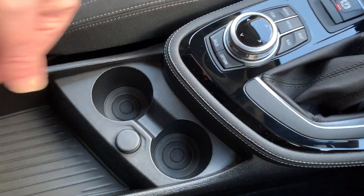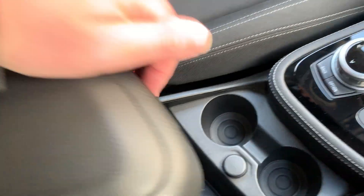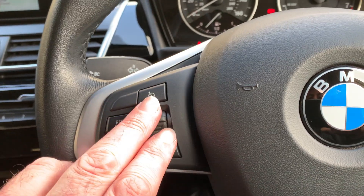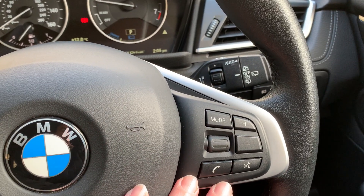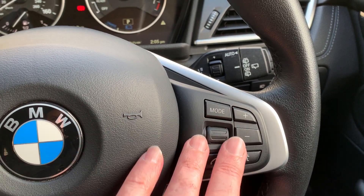In the middle you've got a couple of drinks holders, a 12-volt supply, extra storage with a USB port, and storage in the armrest as well — lots and lots of storage capacity. You've got cruise control and speed limit on this side of the steering wheel, voice activation, and you control your Bluetooth, radio channels, and volume on this side.